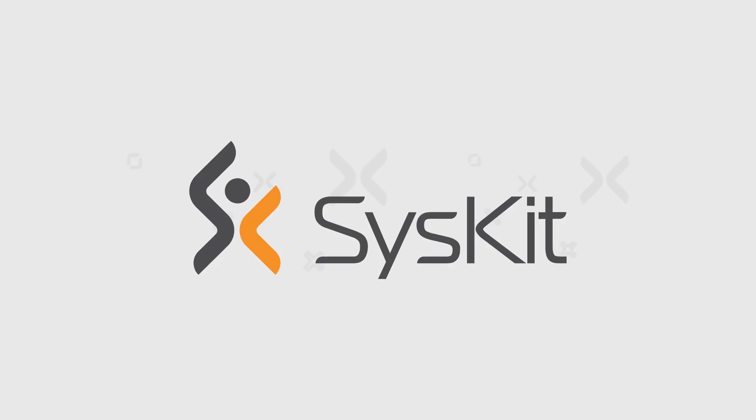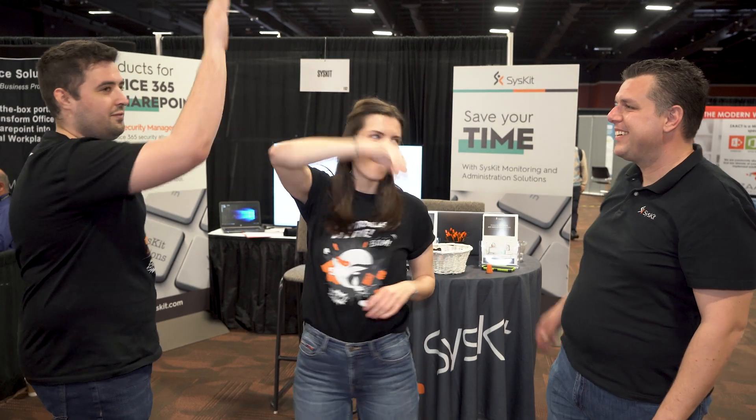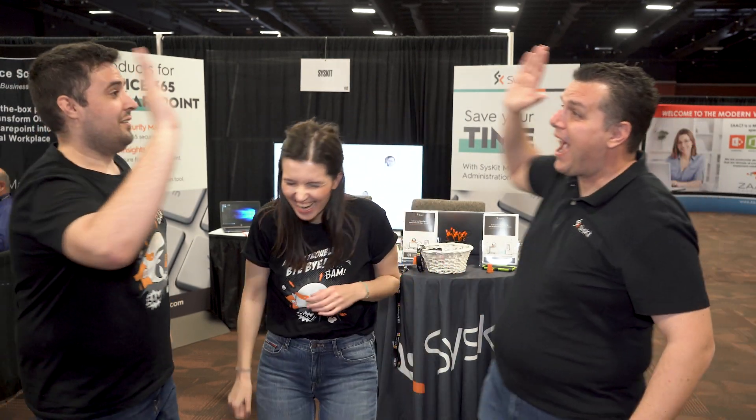It has been a great experience to get a chance to present all the novelties and also hear their thoughts in real time. We'll see you next time.